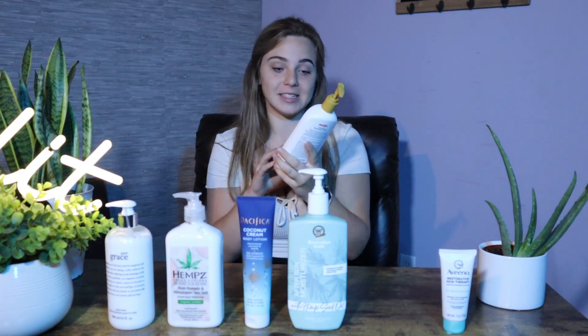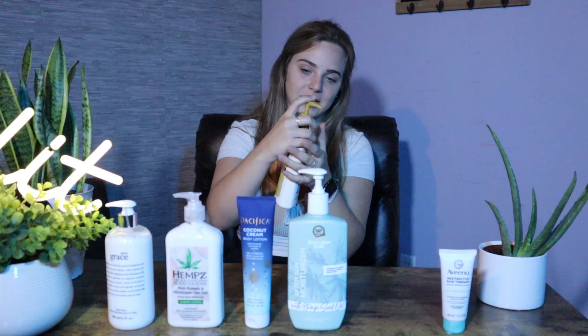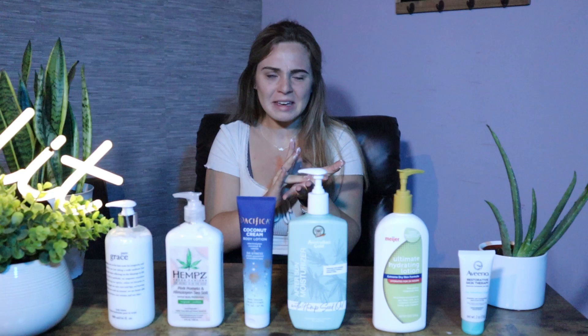Next is our most basic, just your everyday lotion from Meijer. This is just hydrating. This one was $6.49. This honestly doesn't have any smell. It's kind of oily — I used way too much. Zero out of 10.